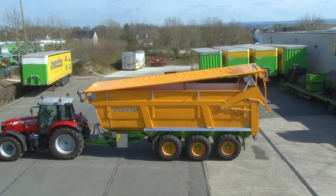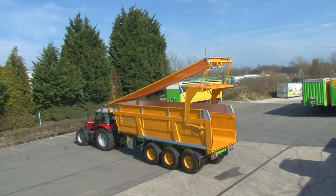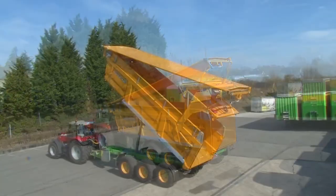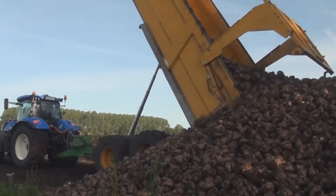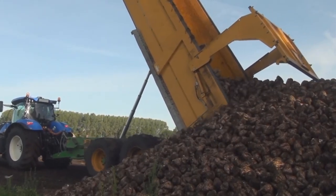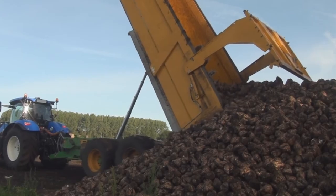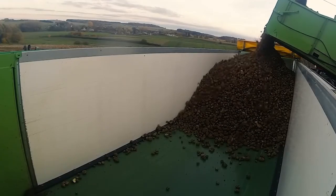And if you thought that was the grand finale, think again! This trailer's all about options. Need covers and landing sheets? Consider it done — it's like having a customizable potato parade. So gear up, fellow farmers, because the Joskin Transpace 9200 is here to give your spuds the ride of their lives. Say goodbye to bland potato transport and let the spudtacular journey begin.